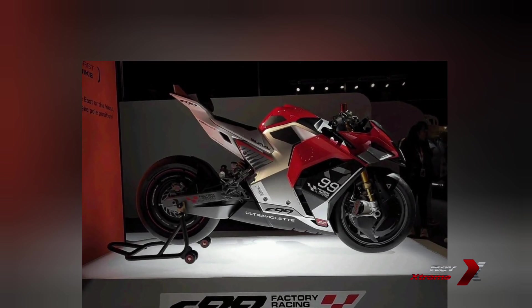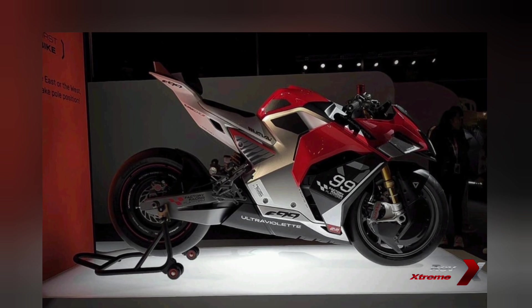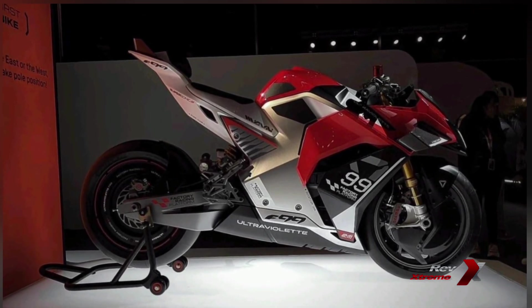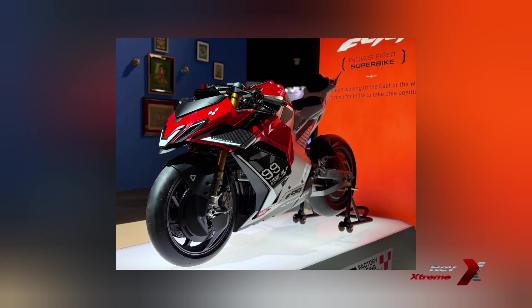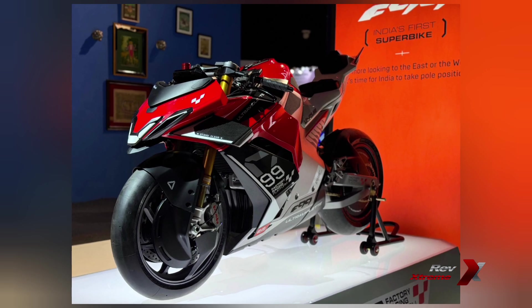Powering the F99 is a formidable 90kW motor, delivering 120hp at the wheels and accelerating from 0 to 100 in just 3 seconds. Weighing in at 178kg, the battery-powered superbike from Ultraviolet's factory racing platform is engineered for exceptional speed and agility.